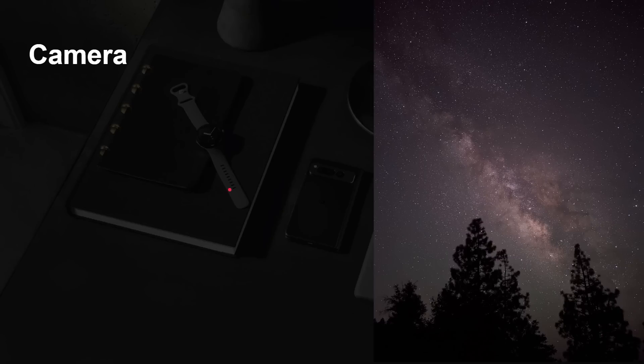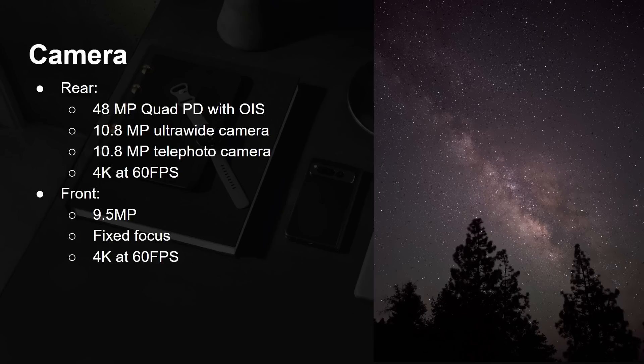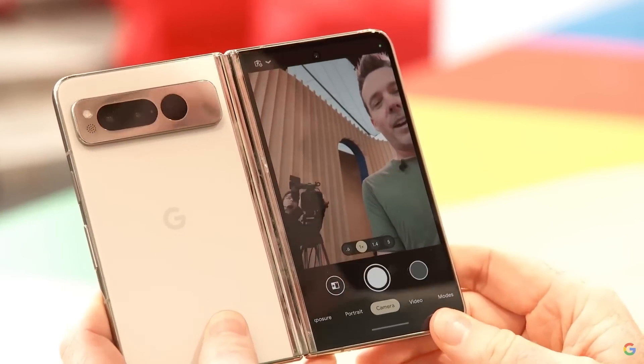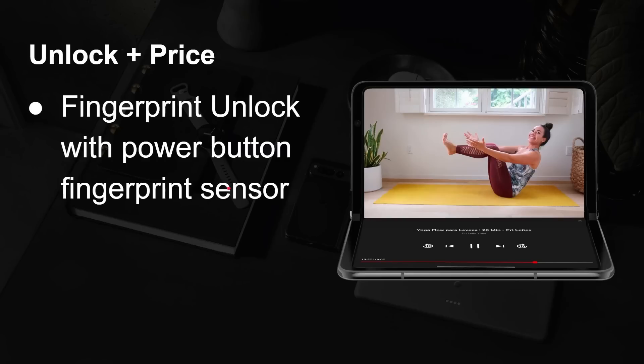There are a lot of cameras on the Pixel Fold. On the rear: a 48-megapixel main camera, a 10.8-megapixel ultra-wide, and a 10.8-megapixel telephoto, recording video up to 4K at 60 fps. On the front: a 9.5-megapixel fixed-focus camera that can also do 4K at 60 fps. Then there's the inner camera — when you open the fold, there's still a camera there: an 8-megapixel fixed-focus camera recording at 1080p, useful for Zoom or video conferencing. For unlocking, there's a power button fingerprint sensor and face unlock.